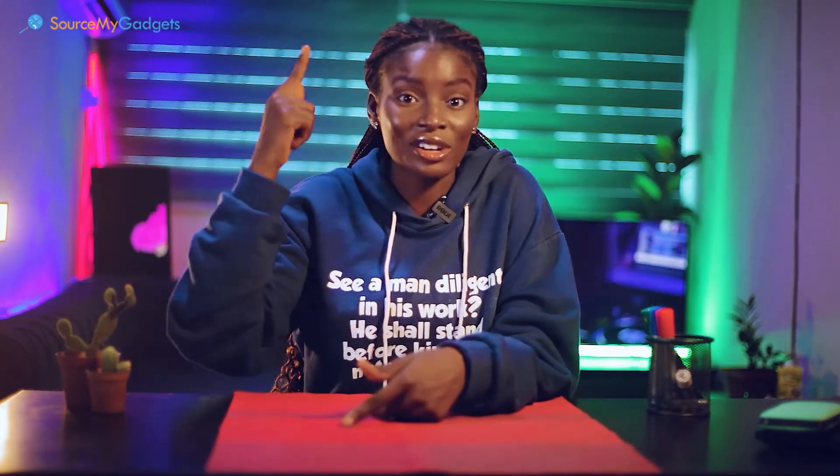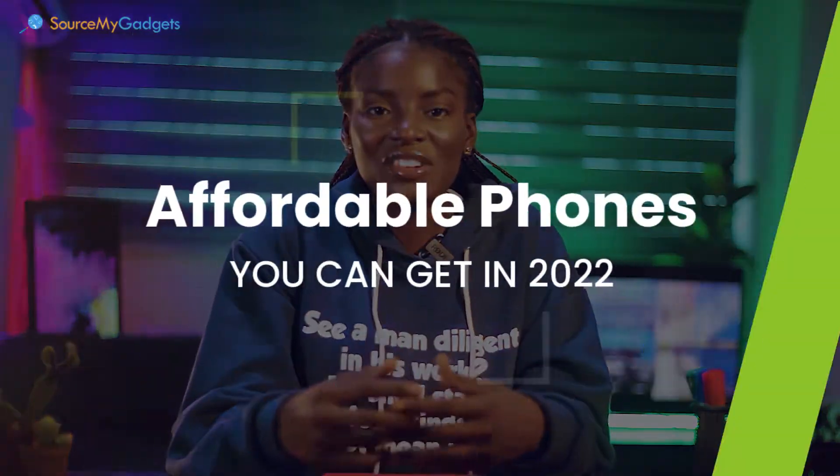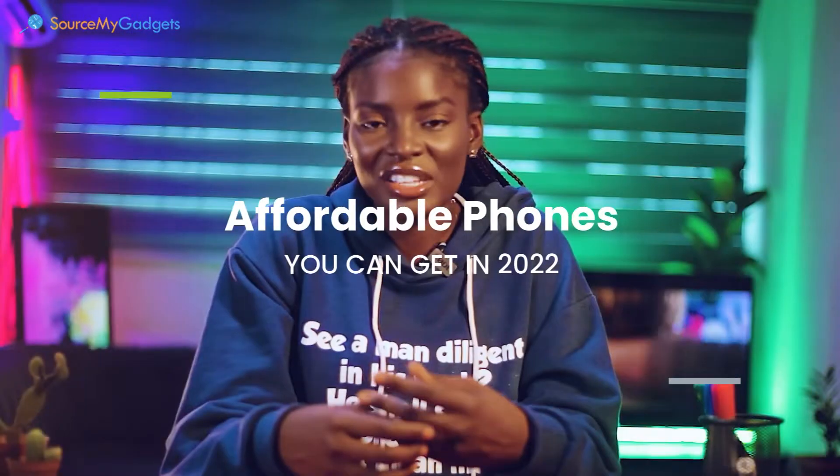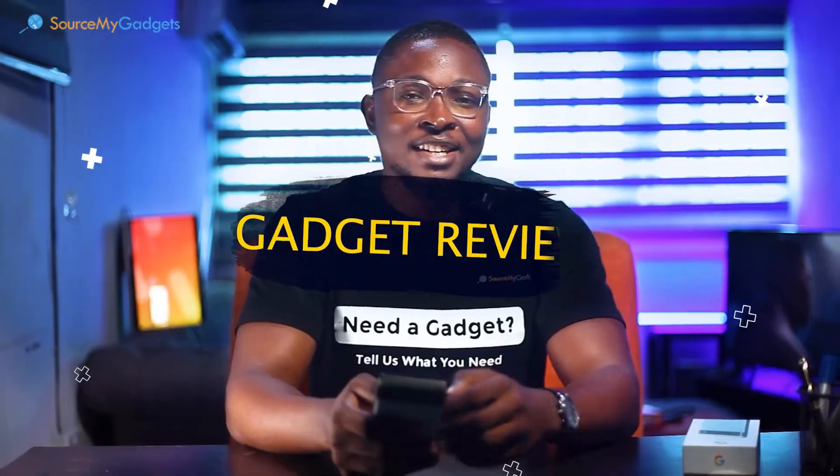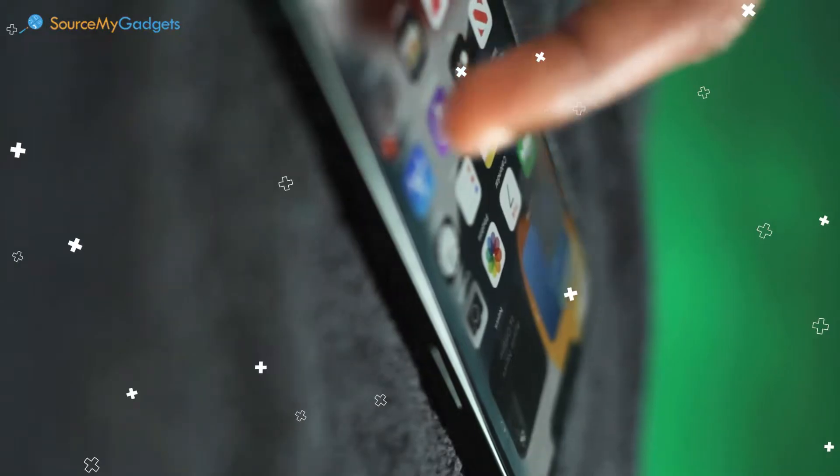Hi guys, welcome back. We know the dollar has just been skyrocketing, so today we bring you budget-friendly phones which you don't really have to break the bank for, but you get good quality regardless.